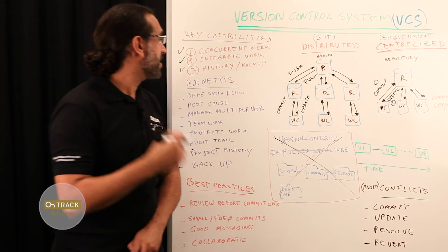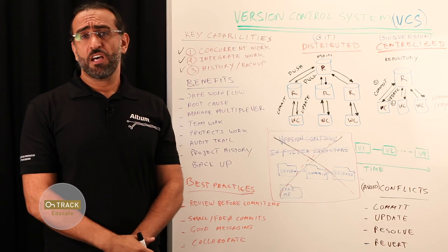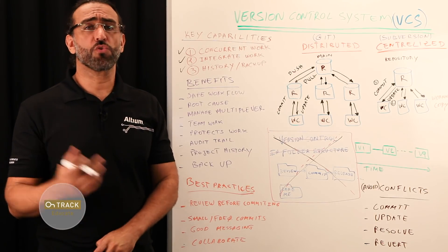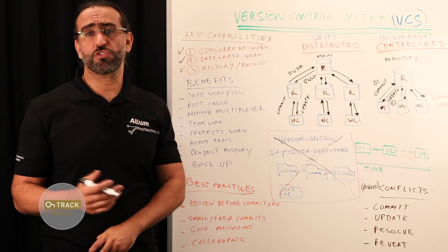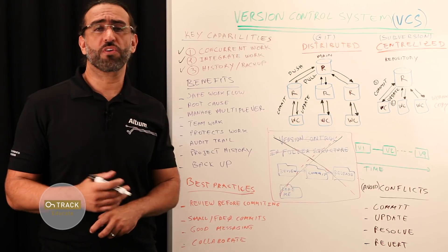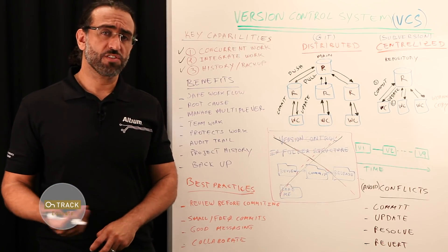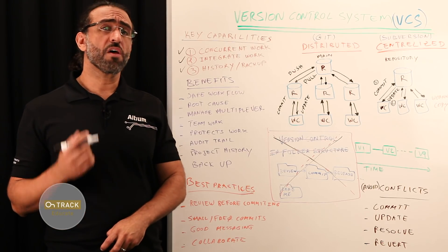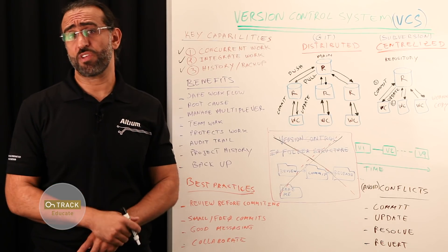The third main capability is history and backup. Version control gives you access to historical versions of your project. This is essentially an insurance against all the things that can go wrong with a computer, such as crashes or data loss. For any part of a file, you can always determine when, why, and by whom it was edited.